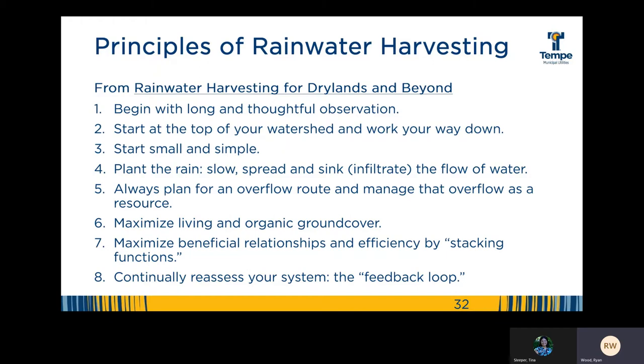The eight principles are: one, begin with long and thoughtful observation. Two, start at the top of your watershed and work your way down. Three, start small and simple. Four, plant the rain — slow, spread, and sink the flow of water. We really want that rainwater to infiltrate into our soils. Five, always plan for an overflow route and manage that overflow as a resource. Six, maximize living and organic ground cover. Seven, maximize beneficial relationships and efficiencies by stacking functions. And eight, we end where we started — observation. Continually reassess your system. It's the feedback loop, and that's really important so you know whether the things you're implementing are working, or if they need a little tweaking.